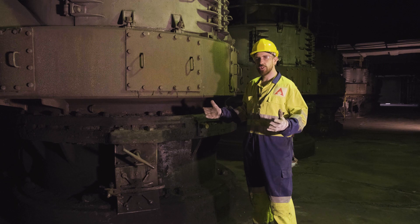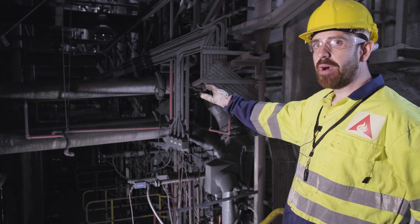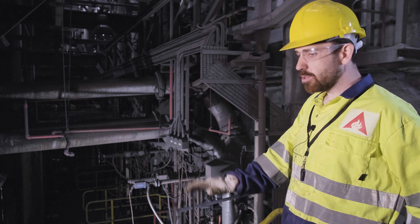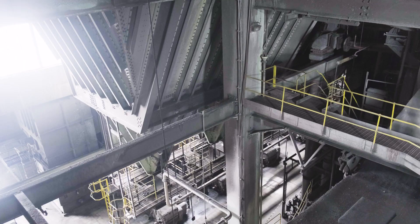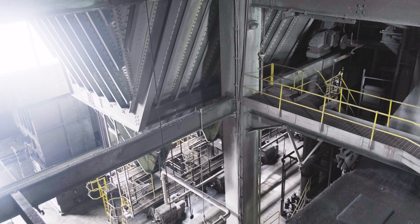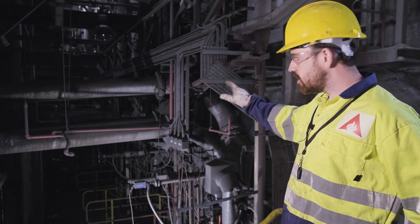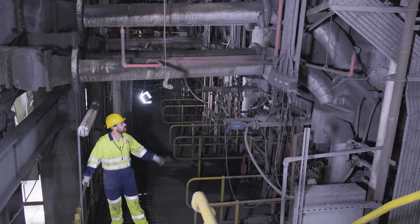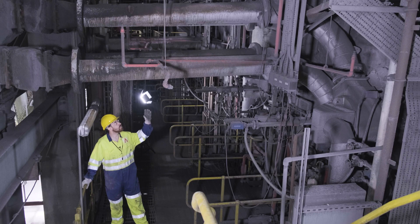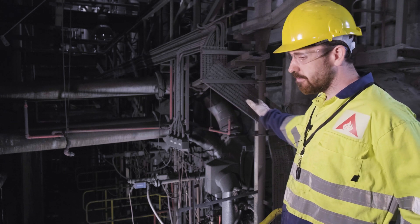In essence, the process remains almost exactly the same — we're reducing the particle size to ensure clean, efficient, and complete combustion in the furnace. What we have here are the pulverized fuel pipes. Once we've ground the fuel into a powder at the mills, it's blown up several stories into the boiler front. We have a number of these pipes on site to feed the 16 burners that we'll be using post-conversion.